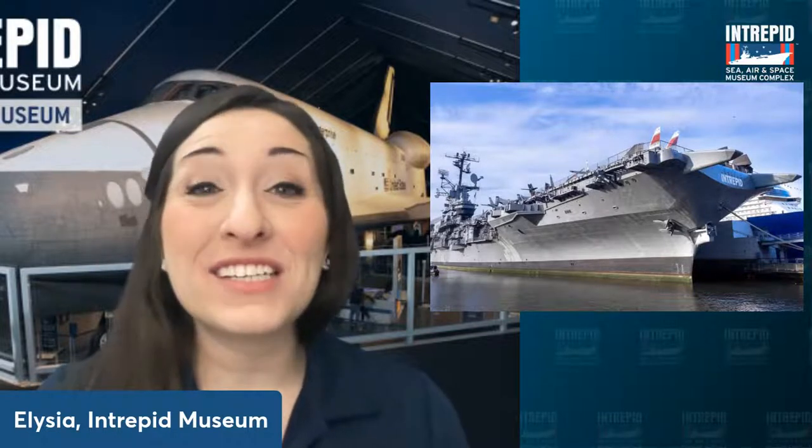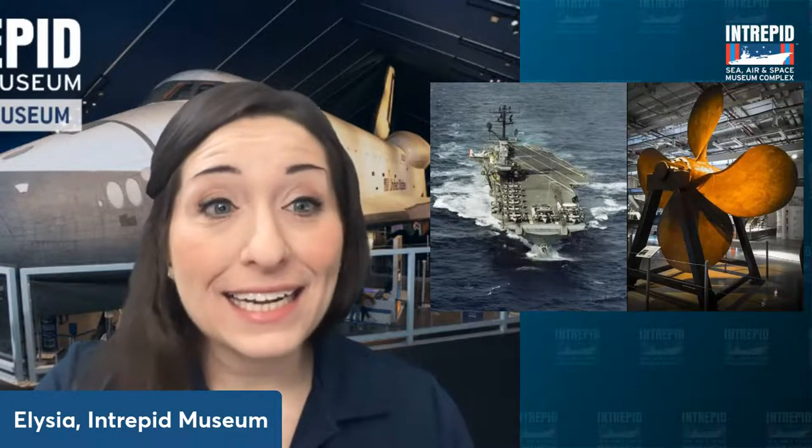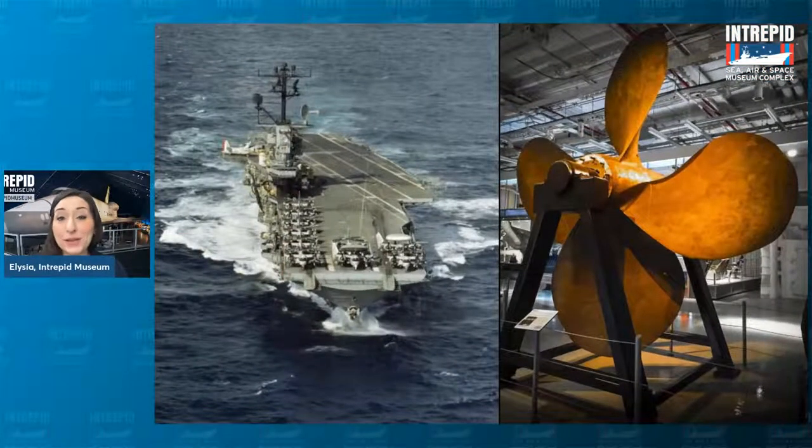We like to say the Intrepid is so big that if you stood it up on its end, it would be taller than a New York City skyscraper. And it's also so long that you could play three games of football on it at the exact same time. The Intrepid served in three wars — World War II, the Cold War, and the Vietnam War — and then in 1982 we became the Intrepid Sea, Air, and Space Museum.